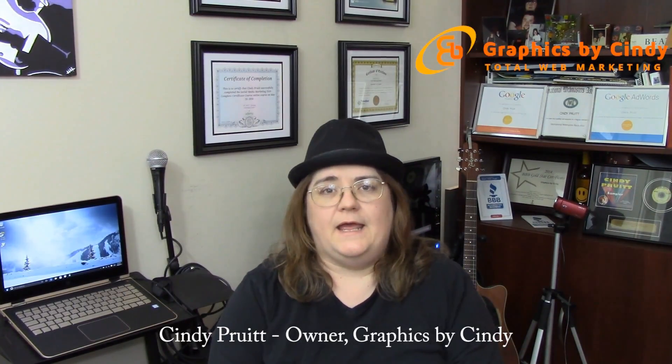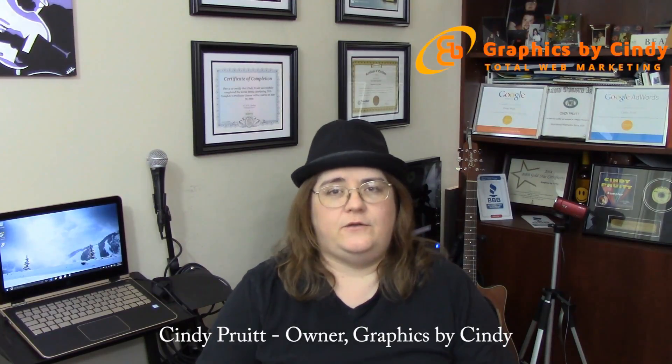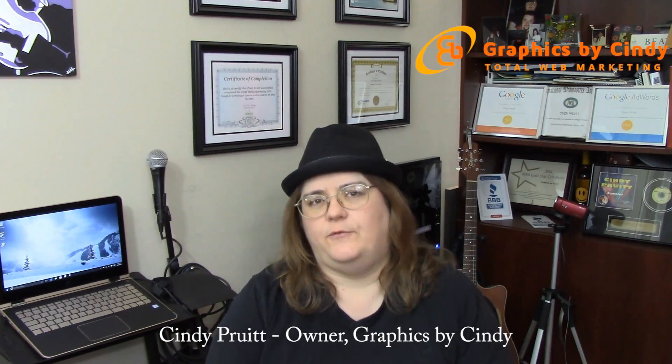Hi, my name is Cindy Pruitt. I'm the owner of Graphics by Cindy. This video is meant to explain to you the difference between the two major types of websites that we design and develop here.